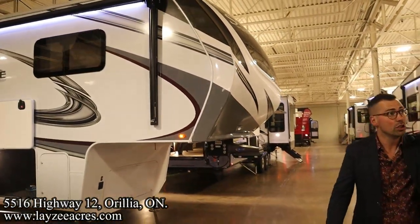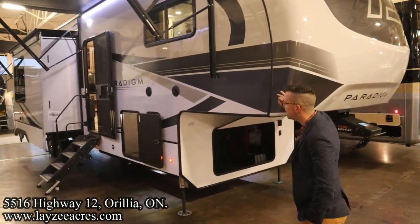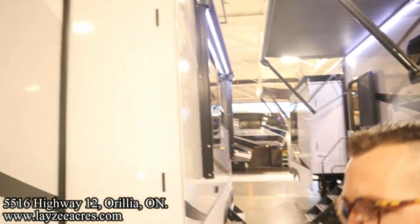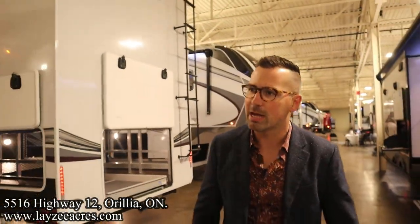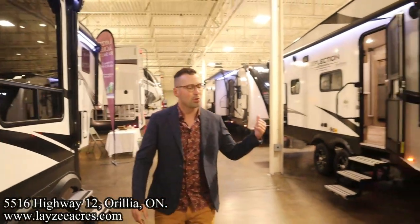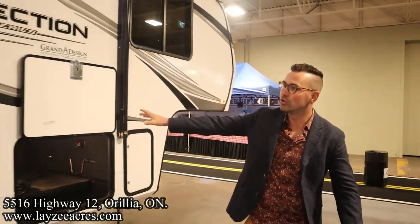We've got some bigger fifth wheels: the Reflection 226 RK, 310 GK, Solitude. This is the new Paradigm 395 DS — two queen beds, a great living space. The 382 RK Paradigm right here. The Reflection 297 RS TS — a great rear living room with an outside kitchen and outside cooktop. Great camera work Brendan. Here is the Reflection 337, always a showstopper with a new interior. Reflection 278 BH — the stairs have been changed. And the 295 RL Reflection — we've really cornered the market here with fifth wheels, best display at the show. Also the 260 RD.